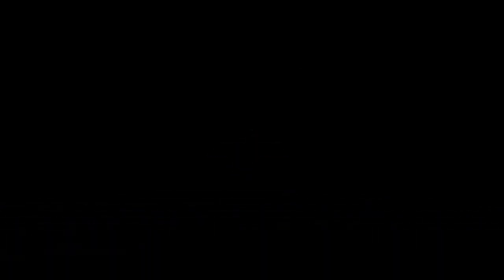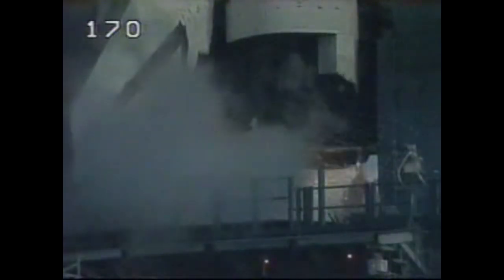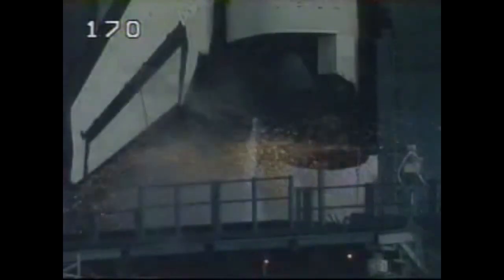The next crewed mission was STS-106, launching on Shuttle Atlantis on September 8, 2000, from Cape Canaveral.